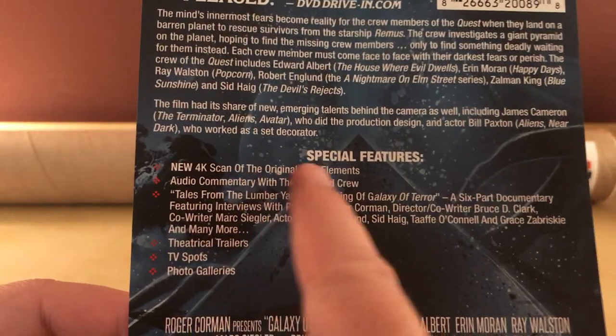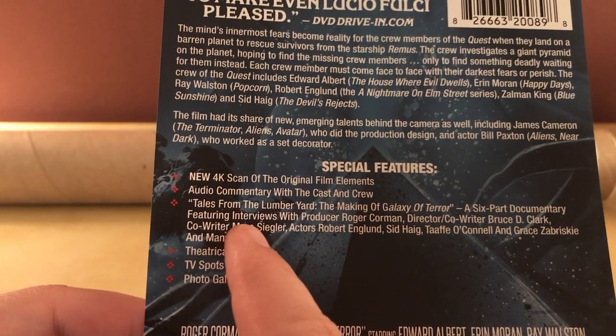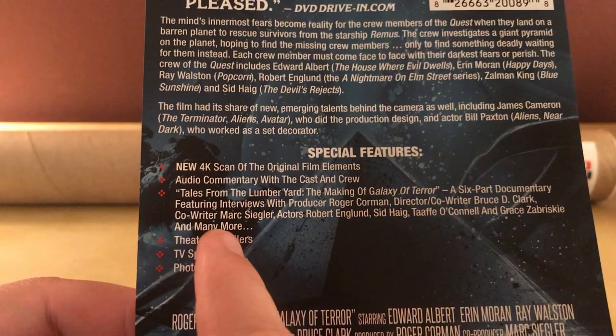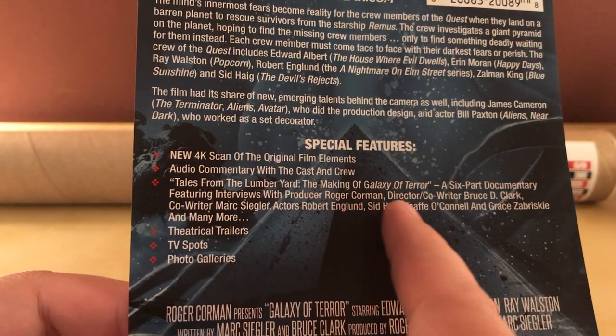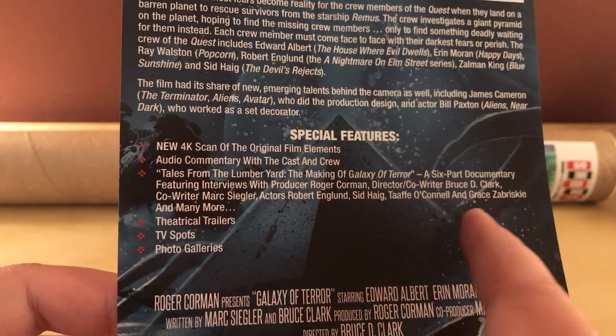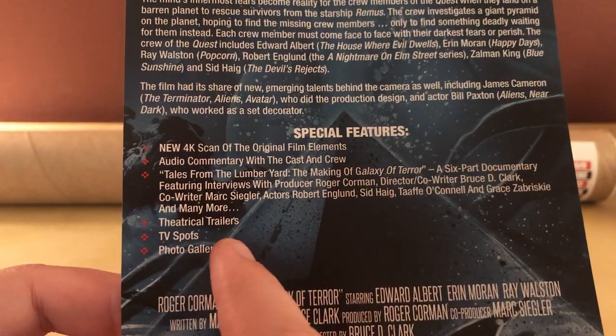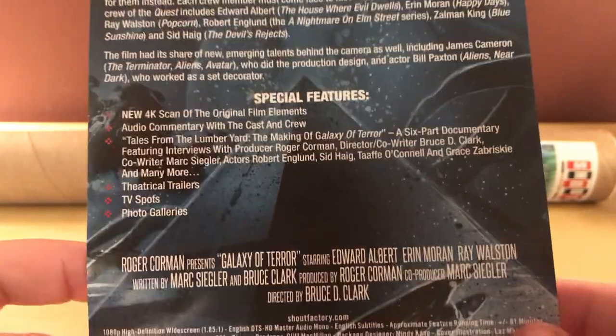Like I said, there's a new 4K scan from the original film elements, audio commentary with the cast and crew, and then looks like a six-part documentary — The Tales from the Lumberyard: Making of Galaxy of Terror — plus interviews with the producer, director, and the actors. And then the usual trailers, two TV spots, photo galleries, so that's cool.